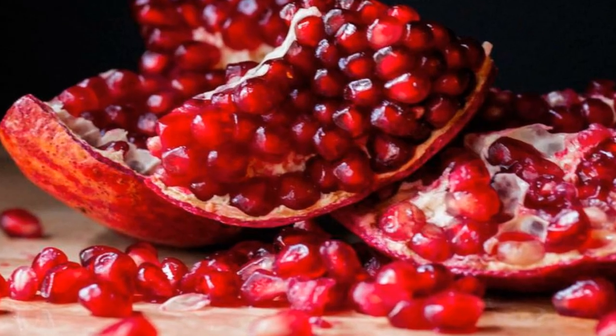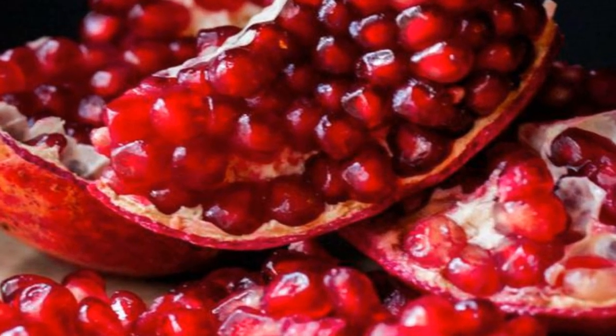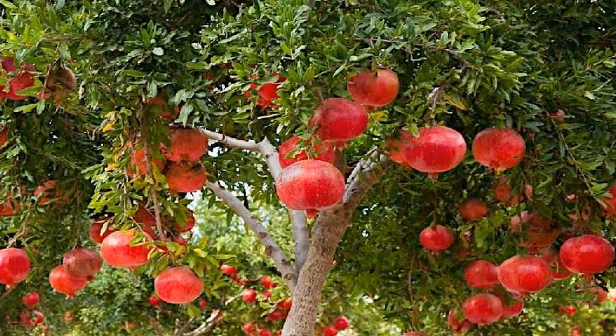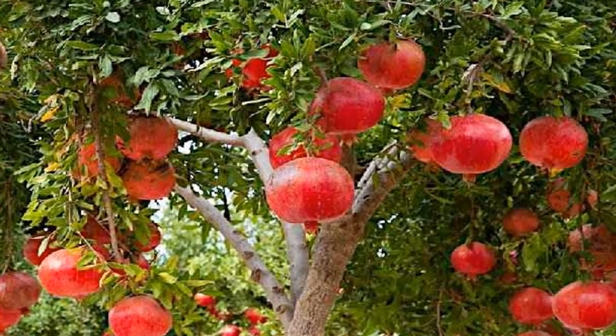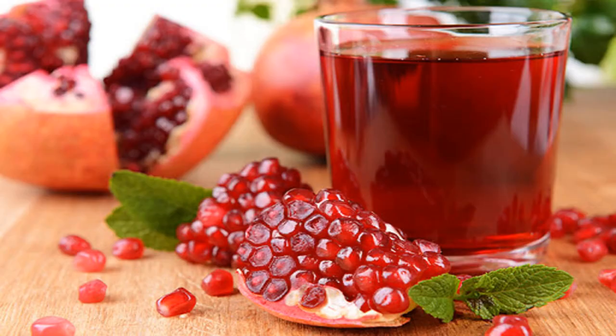Inside the pomegranate there are many juicy seeds. Pomegranates contain vitamin C, fiber, and other nutrients essential for health. Pomegranate juice is very tasty.